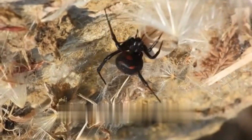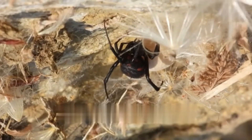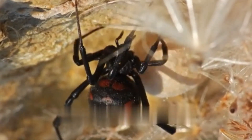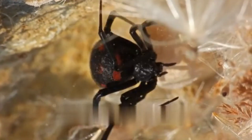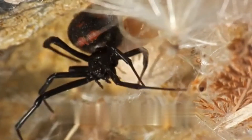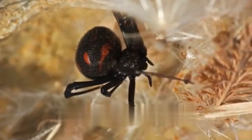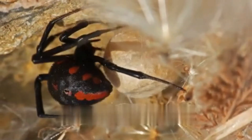Unlike many other spider species, black widows are known for their sexual cannibalism, where females may consume their mate after copulation. This behavior has earned them a reputation for being dangerous and has contributed to the fear surrounding these spiders.